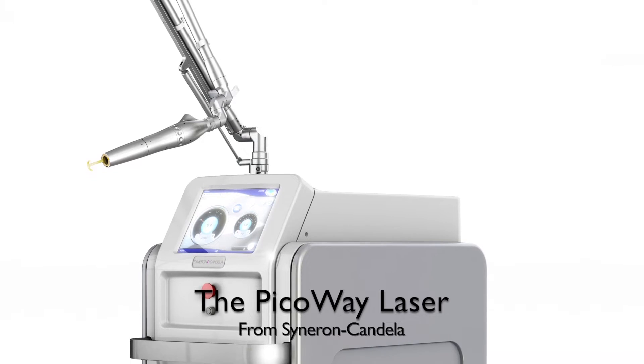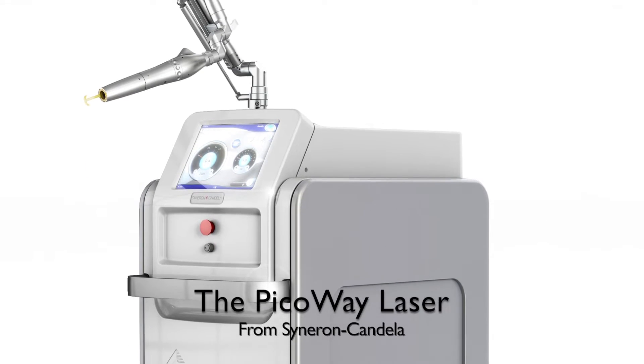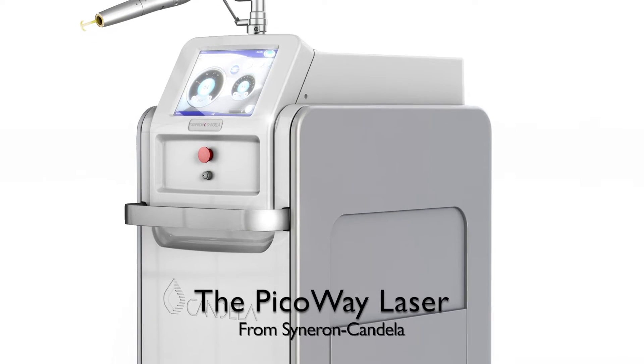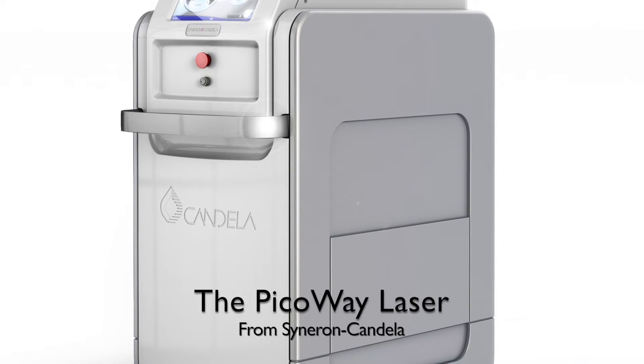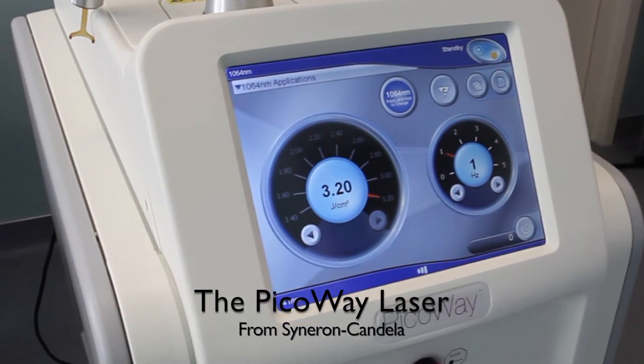We feel that this laser is state of the art for both tattoo removal and treatment of benign pigmented lesions of the skin. PicoA has the advantages of great flexibility when treating tattoos with multiple colors and offers the highest power in the industry, which translates to fewer treatment sessions and more effective tattoo removal for our patients.